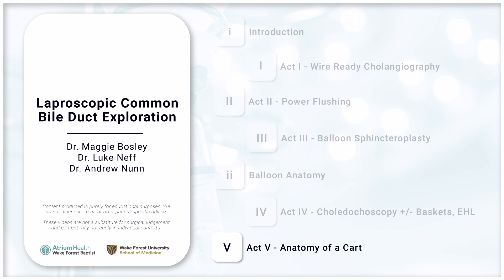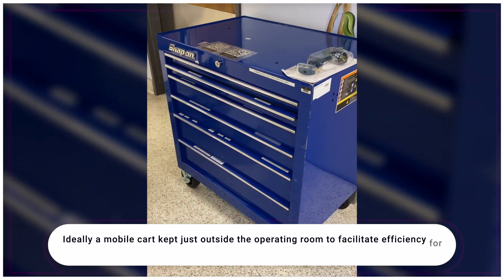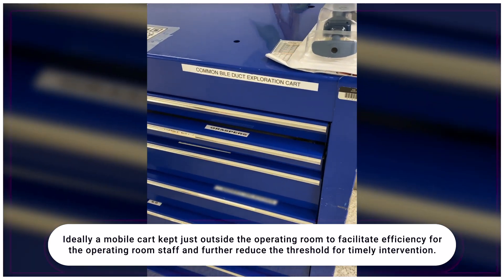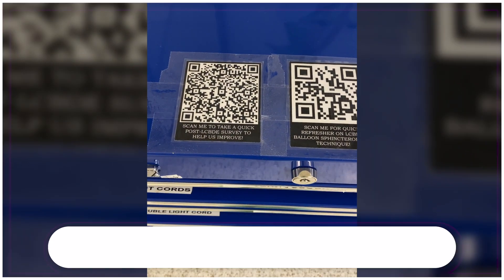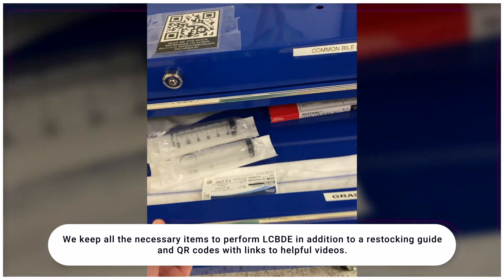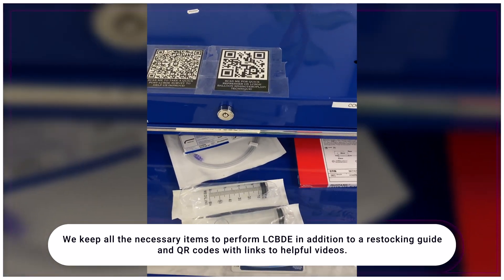Act 5: anatomy of a cart. To facilitate ease of intervention, assembling a cart to centralize and store all the supplies is essential. Ideally, a mobile cart kept just outside the operating room to facilitate efficiency for the operating room staff and further reduce the threshold for timely intervention. We keep all the necessary items to perform laparoscopic common bile duct exploration in addition to a restocking guide and QR codes with links to helpful videos.